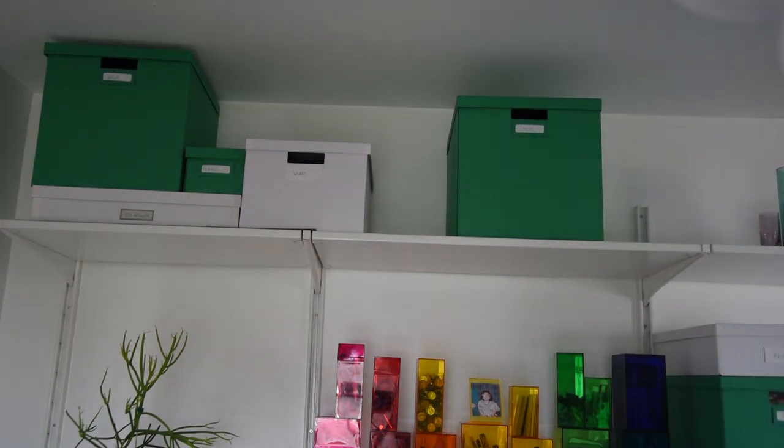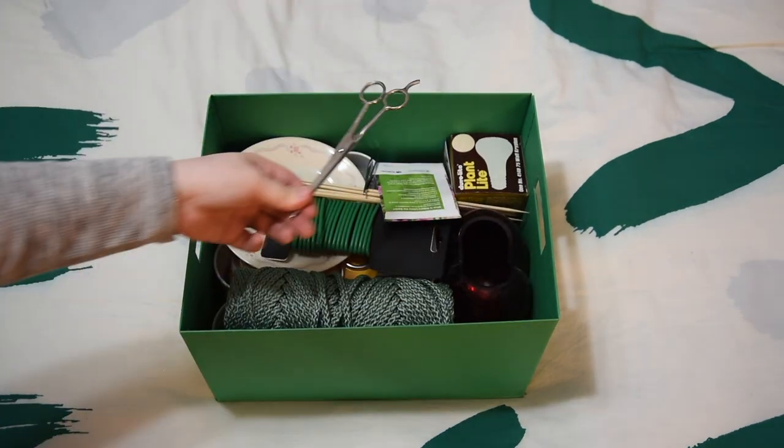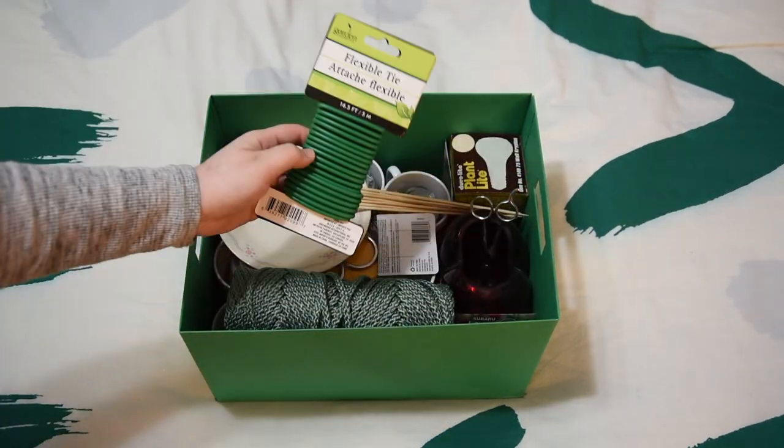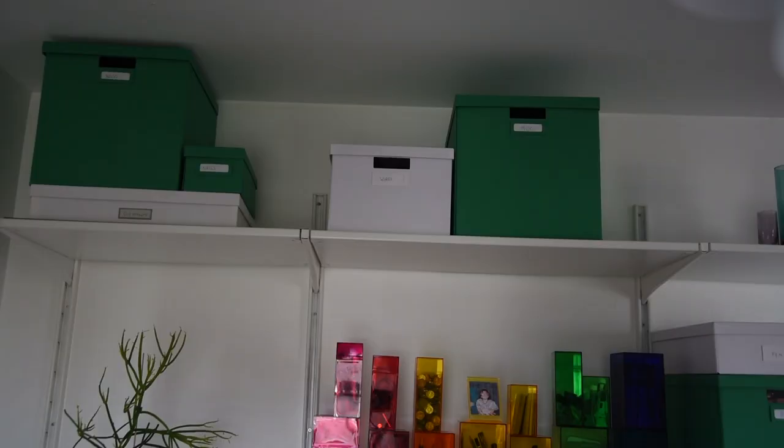This box is mostly for my houseplant supplies. I have a macrame hanger I'm not currently using, some scissors, seeds, plant ties, a plate for propagations, macrame supplies, brooding powder, and some mugs and candles.